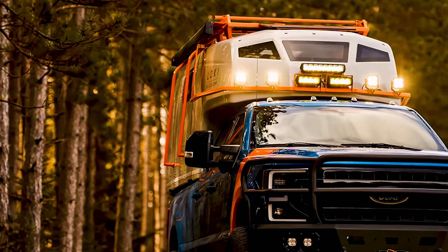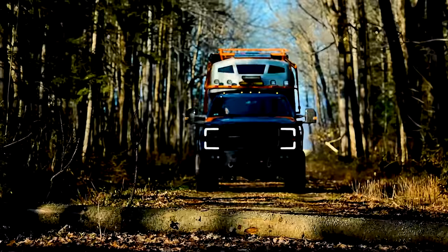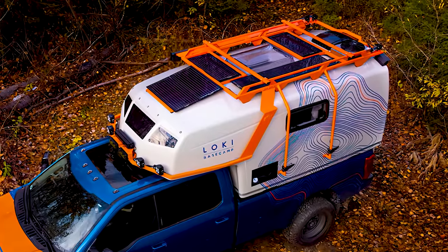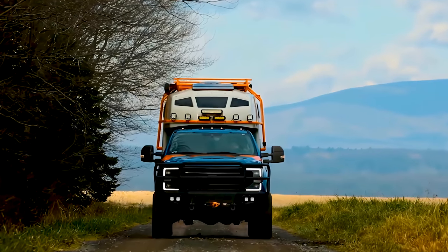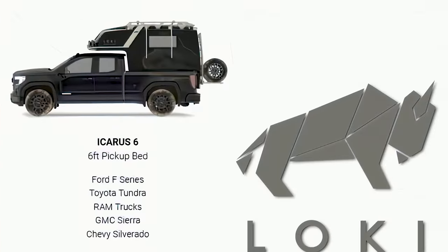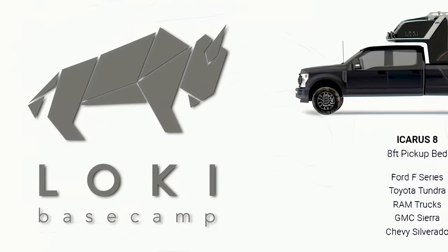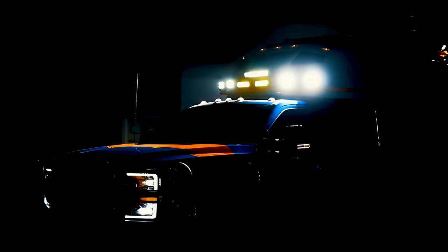An aesthetically pleasing design in a compact truck bed form, made from an aluminum-reinforced fiberglass shell. Within the Icarus series is the Icarus 6, which is made for six-foot truck beds, and the Icarus 8, which is made for eight-foot beds. Aside from size, they both have the same setup, more or less.